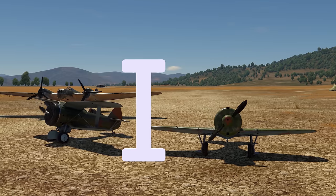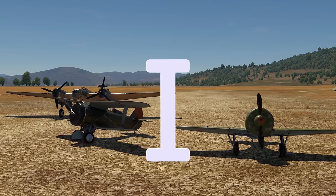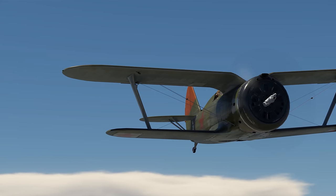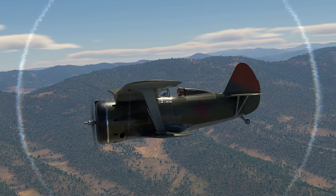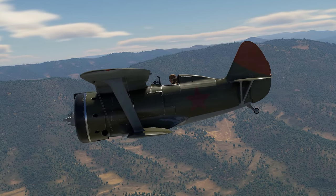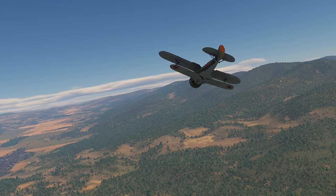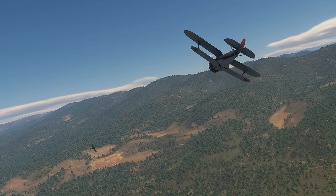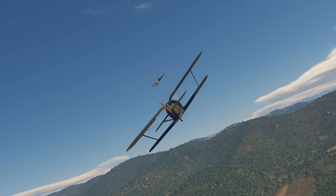It all starts with biplane aircraft, naturally, and we strongly suggest that you take the I-15 seriously. Or, more precisely, it's the I-153 M62 Chaika variant. This fighter is extremely agile, and its four ShKAS machine guns allow it to make short work of any opponent it encounters.